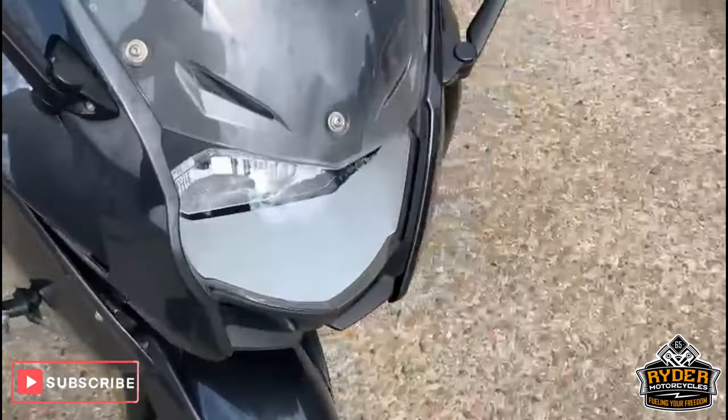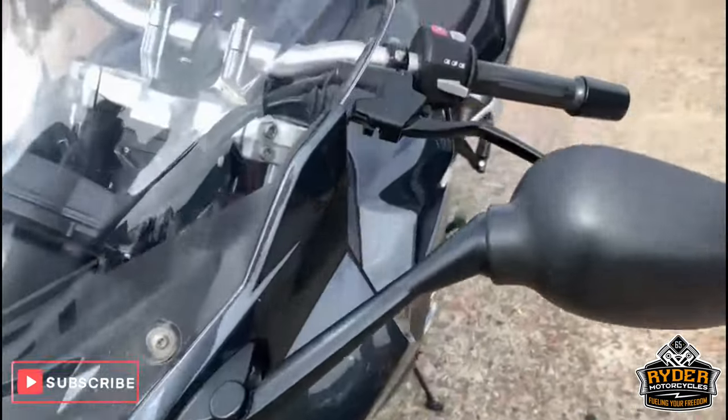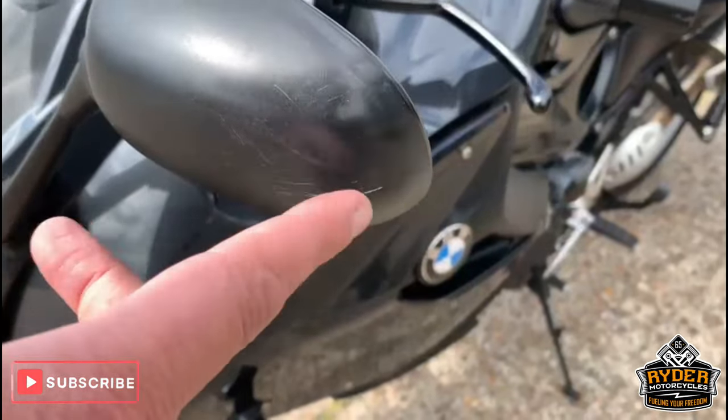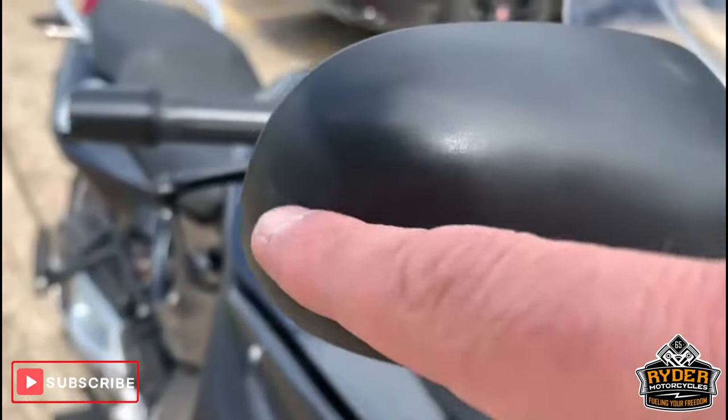This has just literally come in so it hasn't had anything done to it whatsoever. I'll briefly go around it. It's got a little scrape on the mirrors just there, and just a tiny one there.